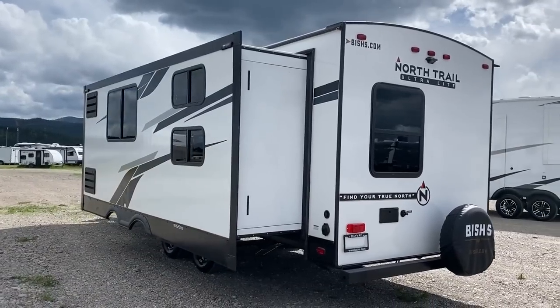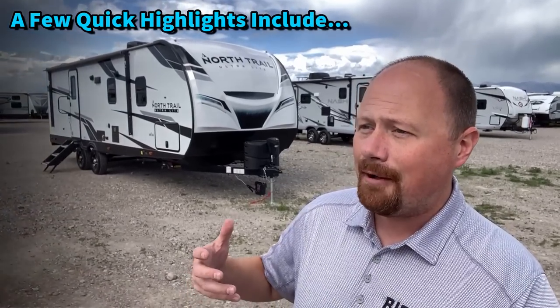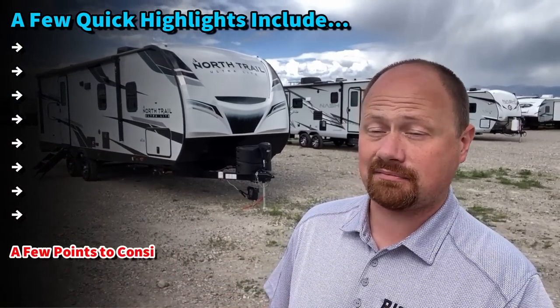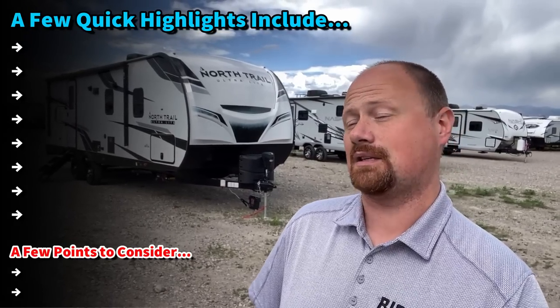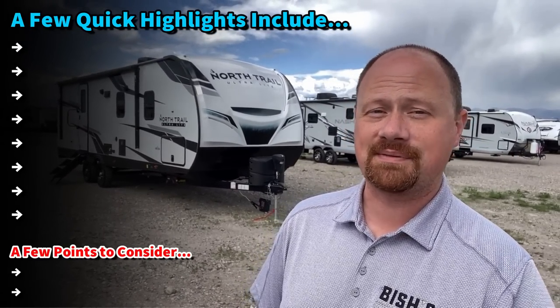This has over 3,000 pounds of cargo carrying capacity. You can pack heavy in this thing. And what that also means is that you're probably never going to overload the axle ratings on this. It's probably an overrated axle, but I don't know that I'm necessarily upset with that.